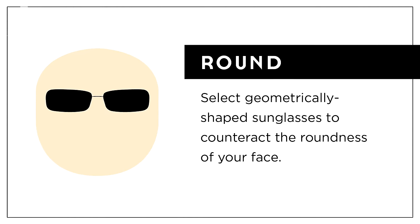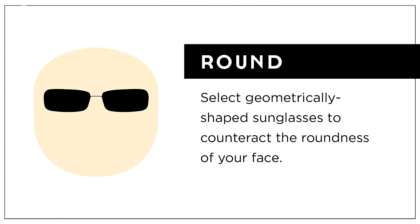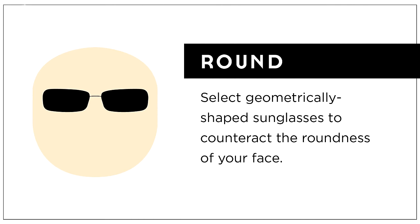Next up are rounded faces, which are also about as wide as they are long. The difference between a rounded face and a square face is that a rounded face typically has a narrower forehead and a narrower, softer jawline. To provide contrasting balance here, opt for something that's more geometrically shaped. In particular, a rectangular frame will lengthen your face a little bit and make it appear more like an oval shape.